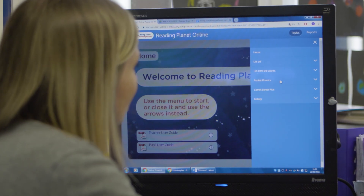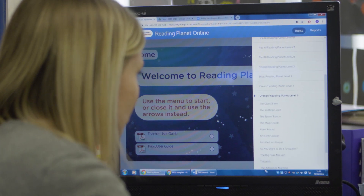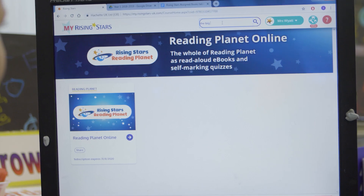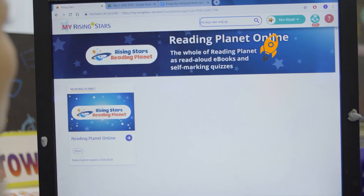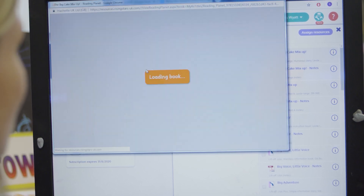To select the book I go to the coloured bands on the side. I tend to use the higher colours as they've got more content and are a bit more challenging for the children. The search function is right at the top — I click into that, type the book that I want, and then it comes up. I double click that and it takes me straight to the book.